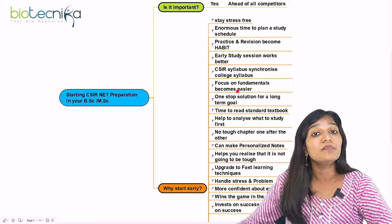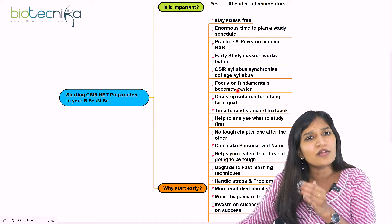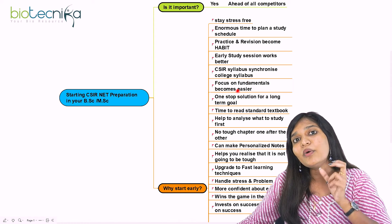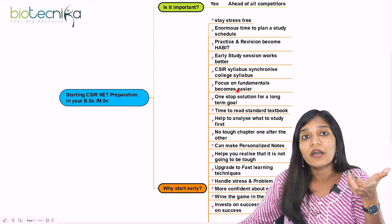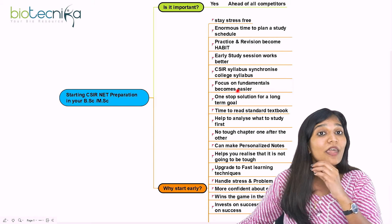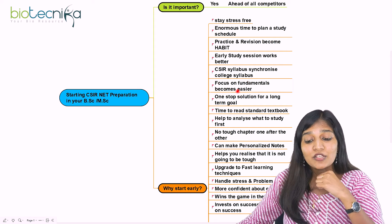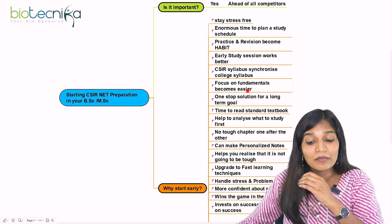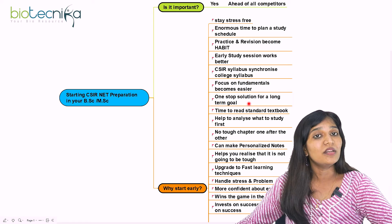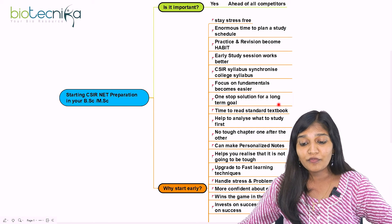Focus on fundamentals becomes easier when you start earlier. If you take one topic like cell cycle, you'll understand every point: why mitosis happens, what occurs in metaphase, what cell arrest mechanisms exist. Your basics become very, very strong. This is a one-stop solution for a long-term goal — if you really want to become a researcher, starting early definitely helps you get there.